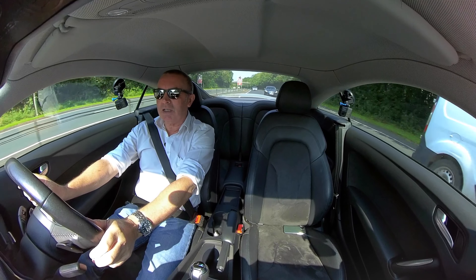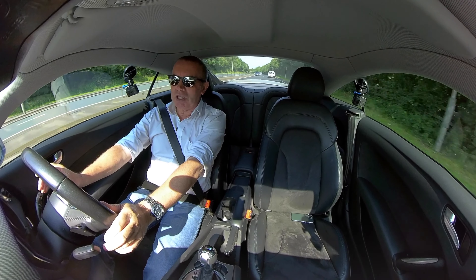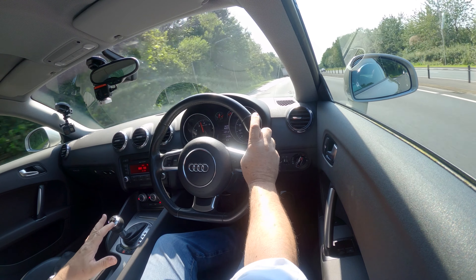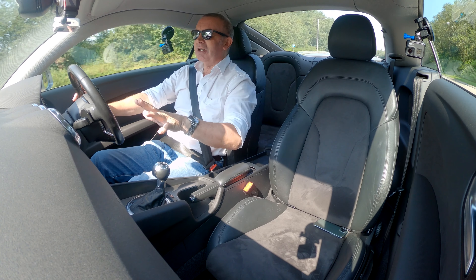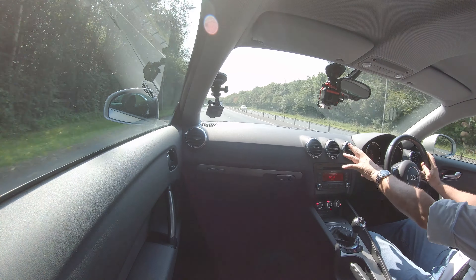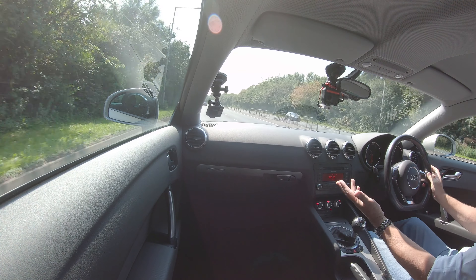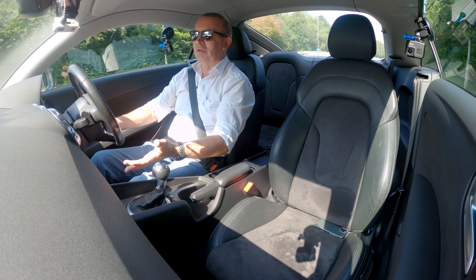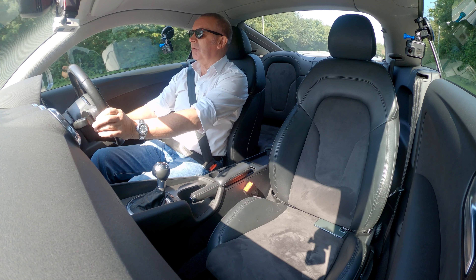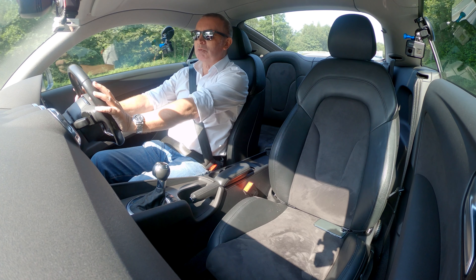Two-litre engine, really nippy, nice and quiet, all the grip you could possibly wish for. And it's really nicely finished off. I like the clicky switches finished in aluminium all around. The switches feel — I don't know, I've seen worse switches in Lamborghinis. They're really lovely — this aluminium finish on the gear tunnel.